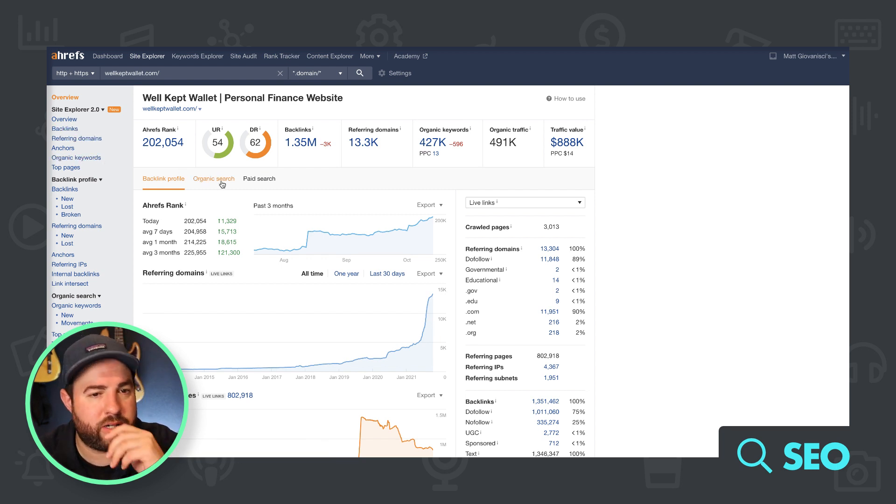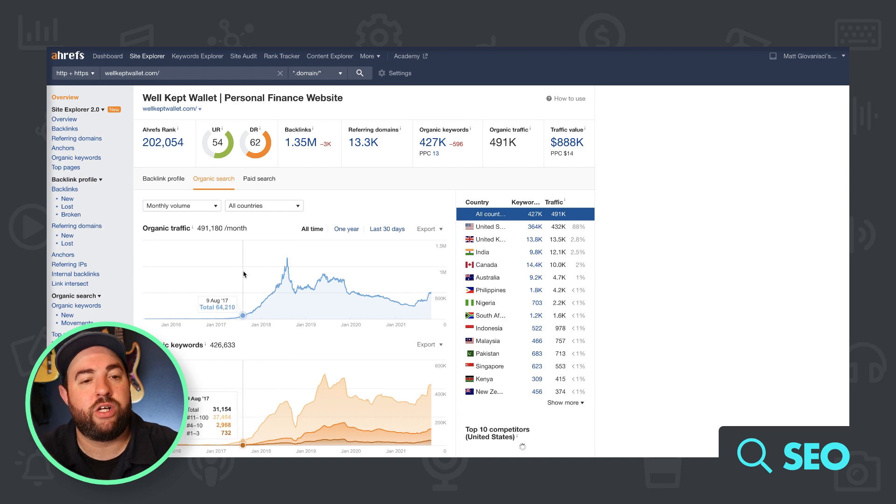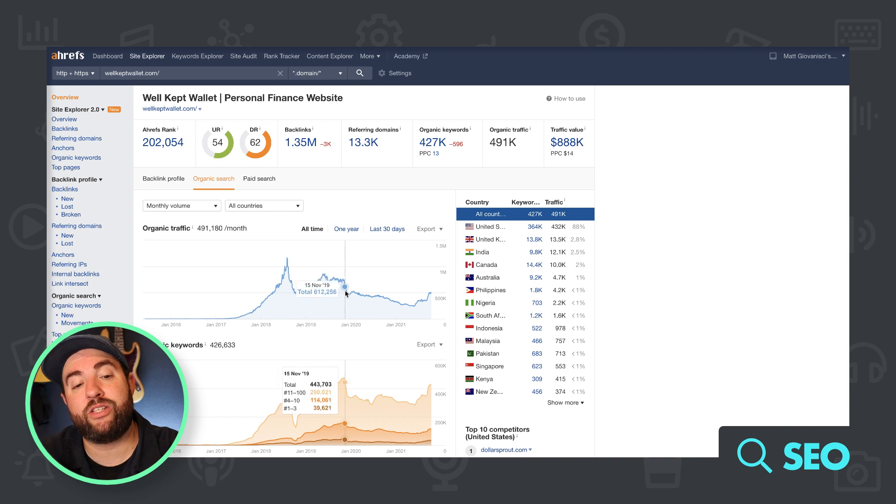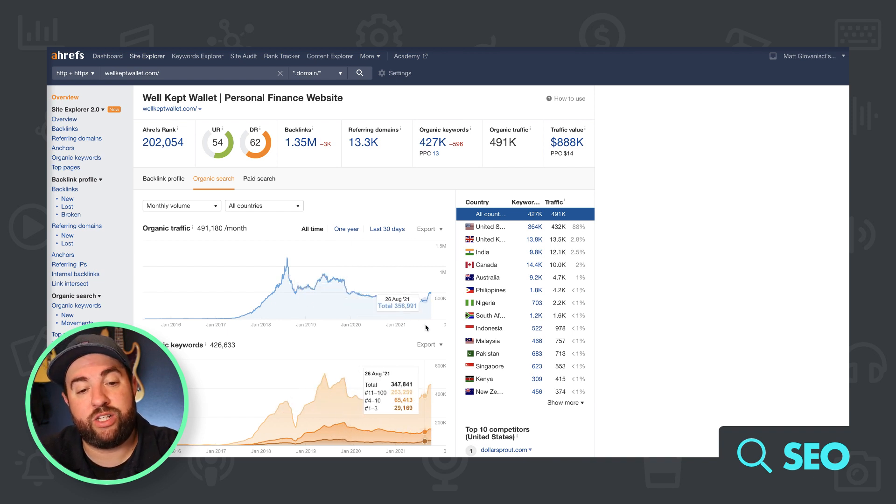Let's take a look at Ahrefs for this site. Looking at organic search, we can see that back in 2017–2018 the site was really growing, got huge, then got hit. It came back up again in 2019, then in 2020 kind of went down, and finally we have another uptick.